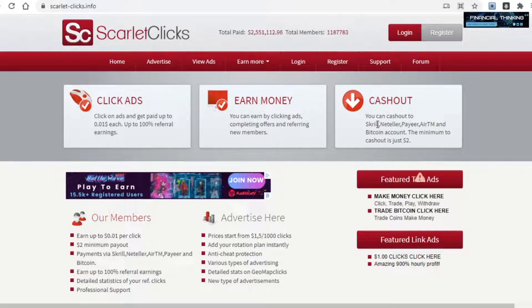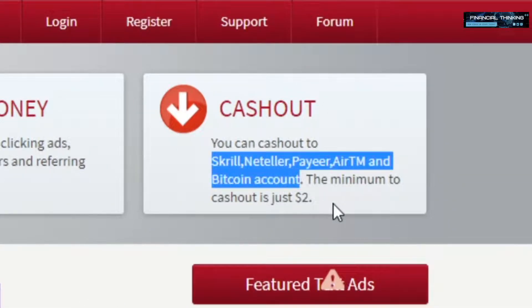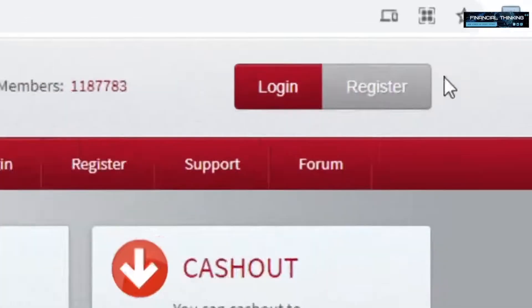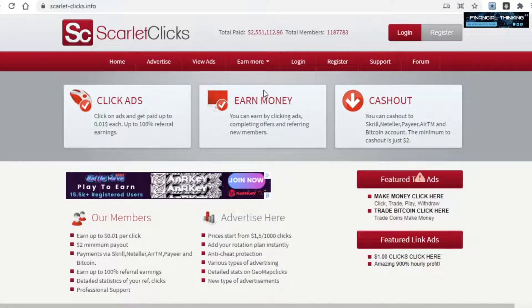As far as how they will actually pay you, they offer Skrill, Neteller, Payeer, AirTM, and Bitcoin, so they do offer more payment options in comparison to the previous website, and even cryptocurrency for those who may prefer Bitcoin over cash. This site doesn't offer PayPal, but the next one I will show you does. You create an account by clicking on the register button, then click on view ads, and from there you'll be able to click on those advertisements and get paid.